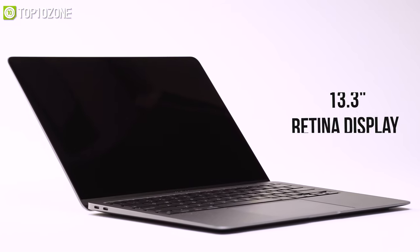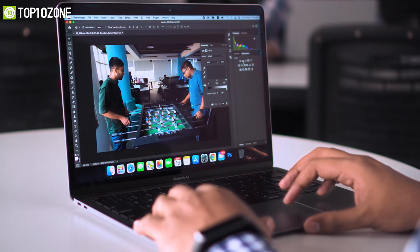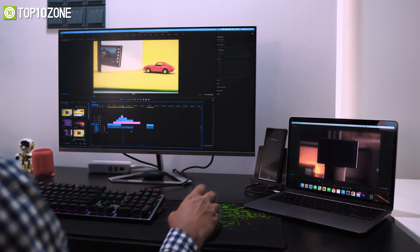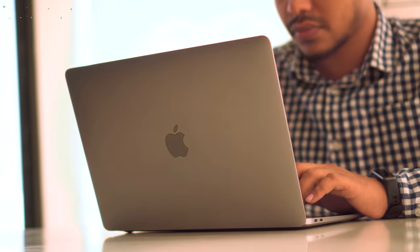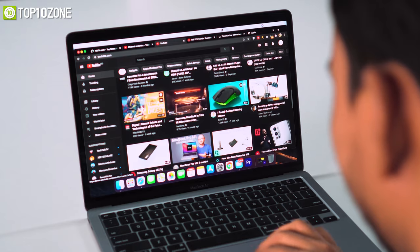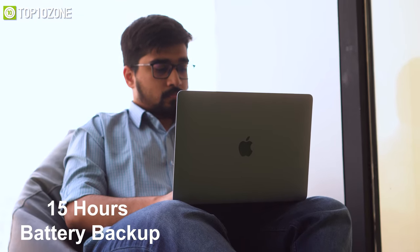The 13.3-inch Retina display has a native resolution of 2560 by 1600p with 400 nits of brightness, showing on-screen content with incredible color vibrancy and rich details. Its base model comes with 8 gigabytes of RAM and 256 gigabytes of storage, with room to upgrade up to 16 gigabytes of RAM and a massive 2 terabytes of storage. Weighing only about 2.8 pounds, this 2020 Air can last up to 15 hours straight without needing to plug in.